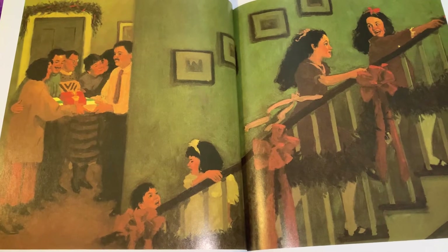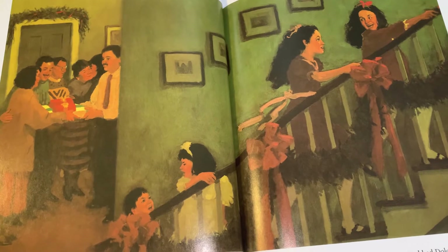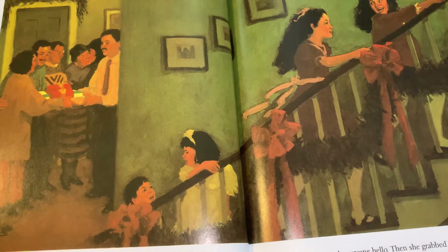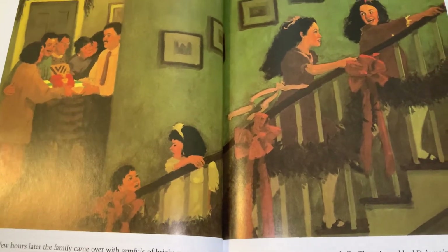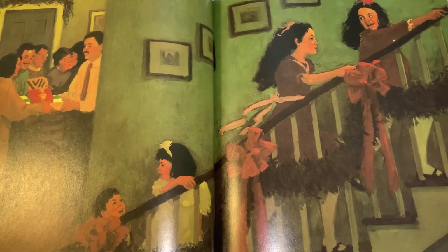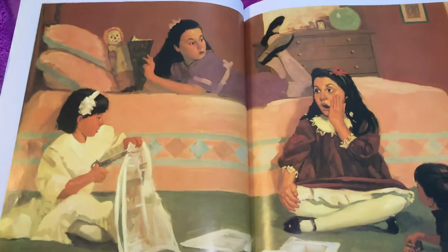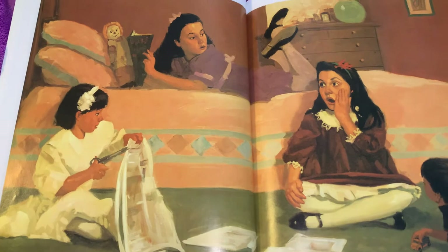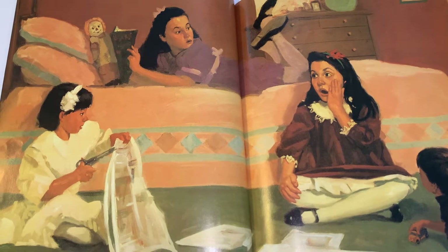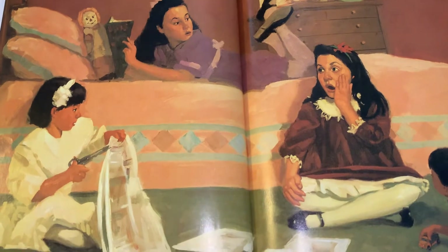A few hours later, the family came over with armfuls of bright presents — her grandparents, her uncles and aunts, her cousins Dolores and Teresa, and Danny. Maria kissed everyone hello. Then she grabbed Dolores by the arm and took her upstairs to play, with the other cousins tagging along after them. They cut out pictures from the newspaper — pictures of toys they were hoping were wrapped and sitting underneath the Christmas tree. As Maria was snipping out a picture of a pearl necklace, a shock spread through her body.